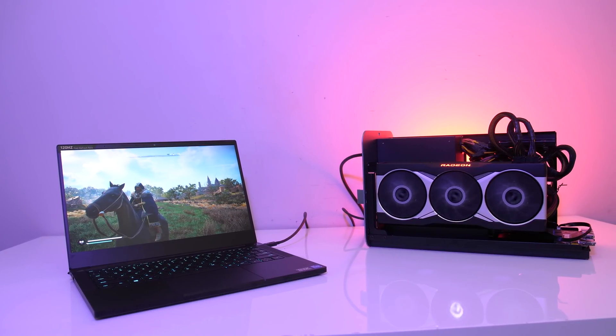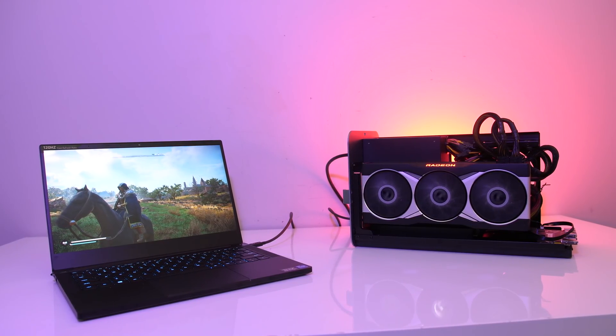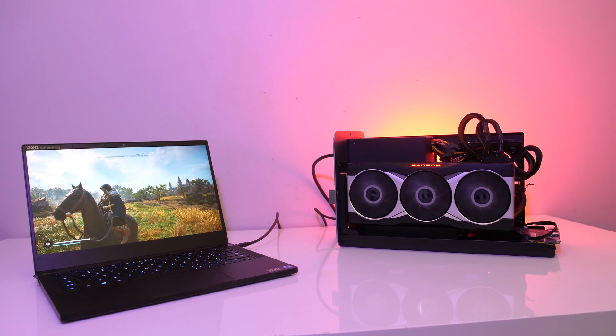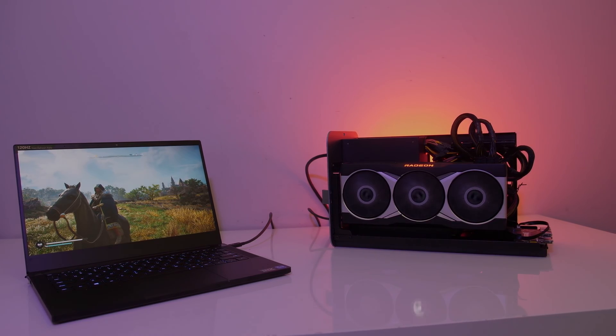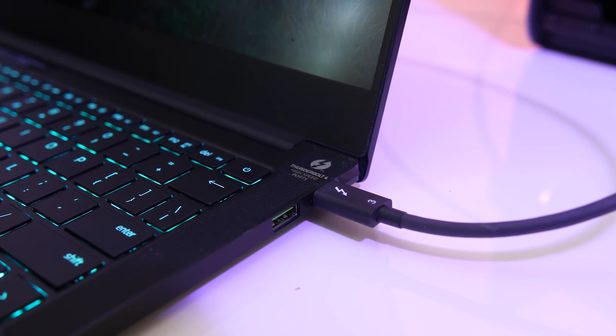For testing I've got the RX 6900 XT inside the Mantis Saturn Pro Gen 2 external GPU enclosure, connected to the Razer Blade Stealth 13 over Thunderbolt. This laptop charges over Type-C, so it gets power, network, and graphics over one single cable.